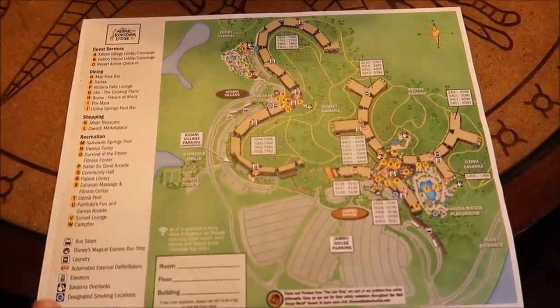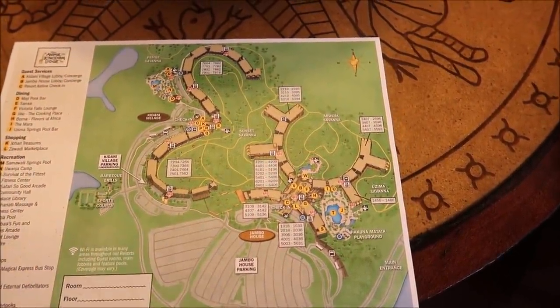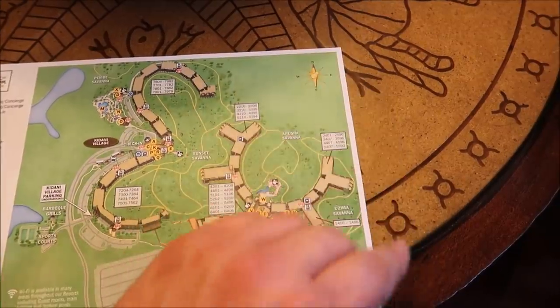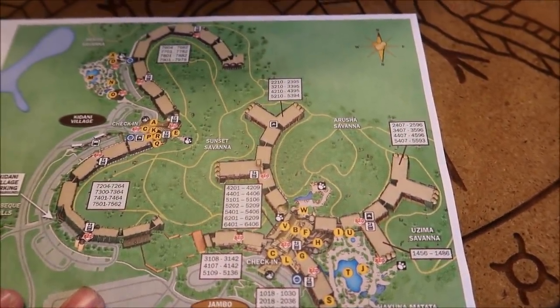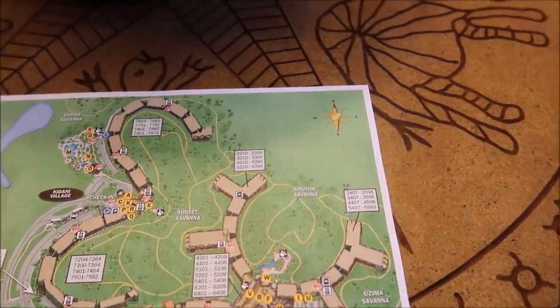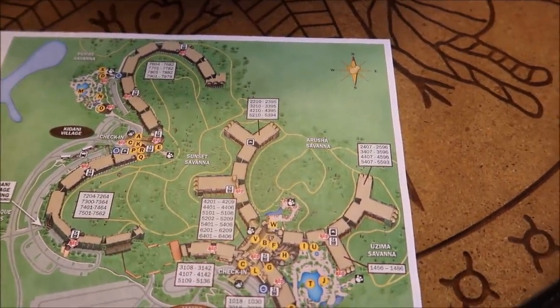Speaking of the animals, it was definitely a must that we get a savannah view. I am so excited for the sunrise. We can take a look at the map here. This is Kidani over here, and this is Jumbo. Another reason I decided I wanted to stay in Jumbo is because I wanted to catch the sunrise, which is going to happen up here. So we actually have a room right there on the fifth floor, 5303, and we get a perfect shot of the sunrise, hopefully. If I stayed at Kidani, I would actually have all of the Jumbo buildings in front of it, so I'm glad we made that decision.